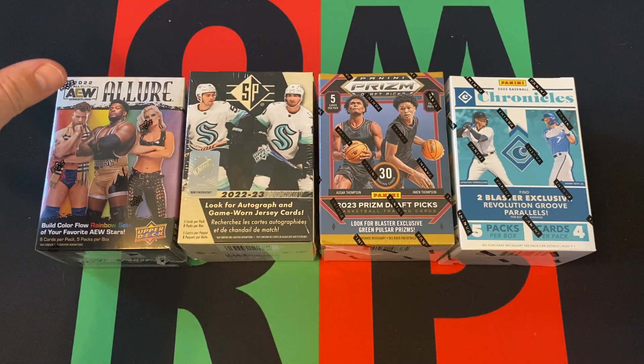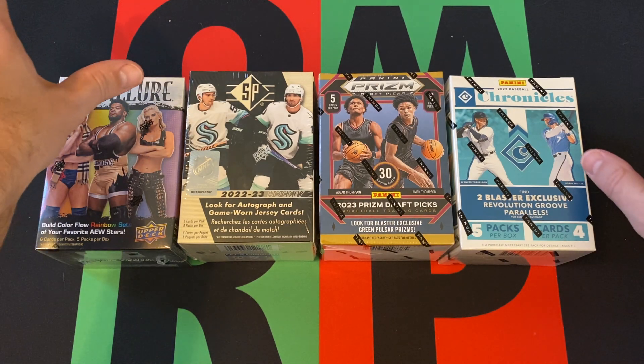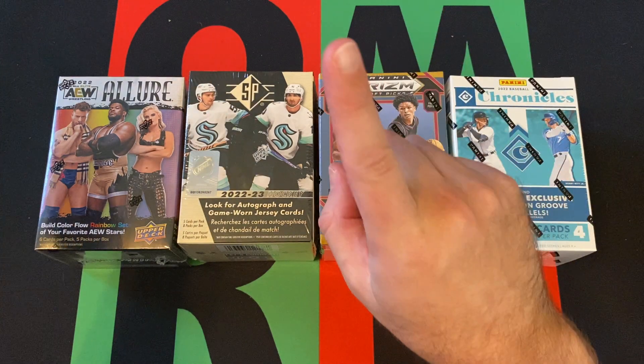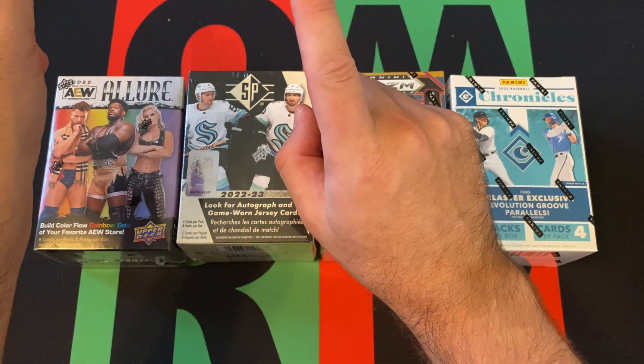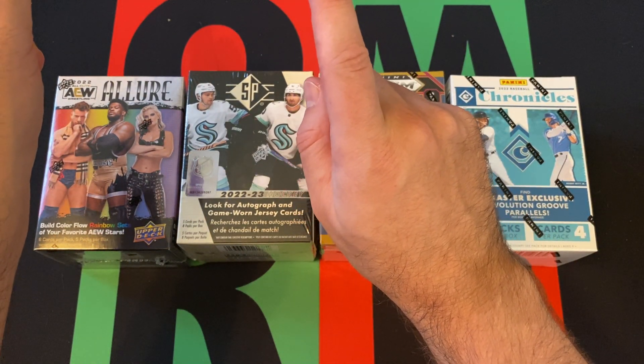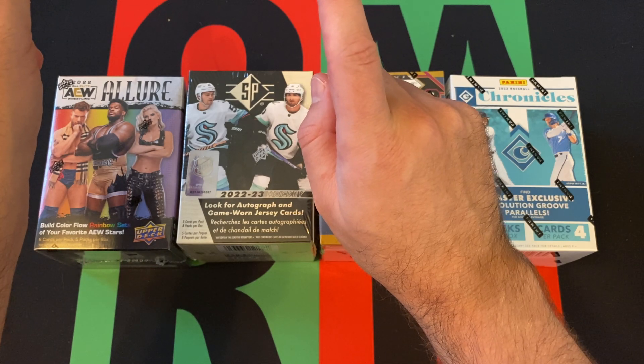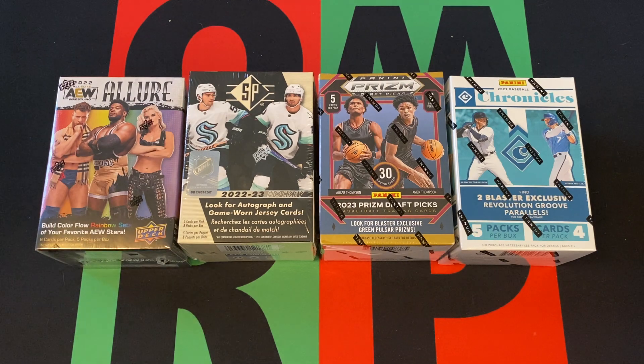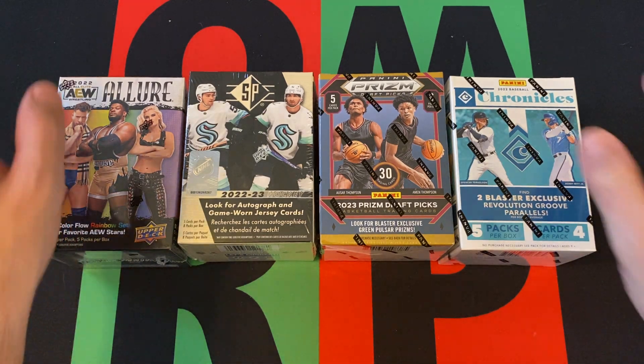Look forward to opening all this stuff up — or most of it. The video games are the video games, but everything else — all the cards — will be opened up later on down the line, including the Topps Now stuff for Topps.com Tuesdays. Check it out.